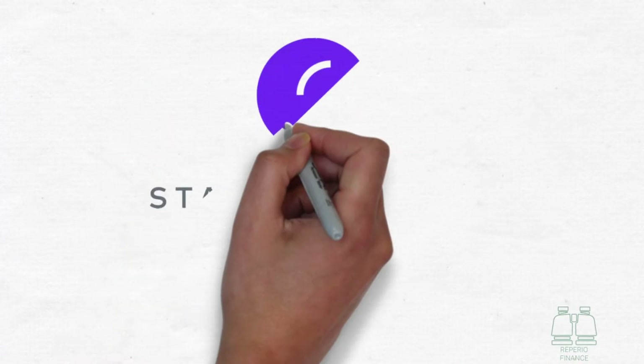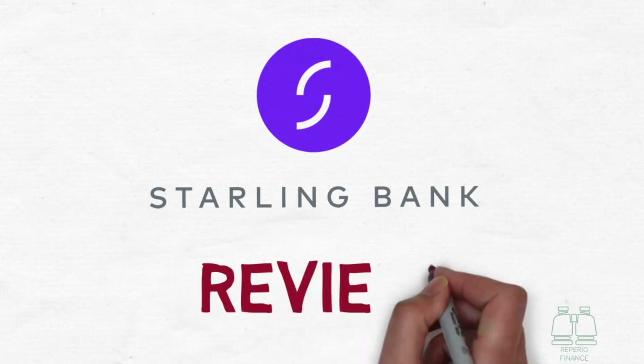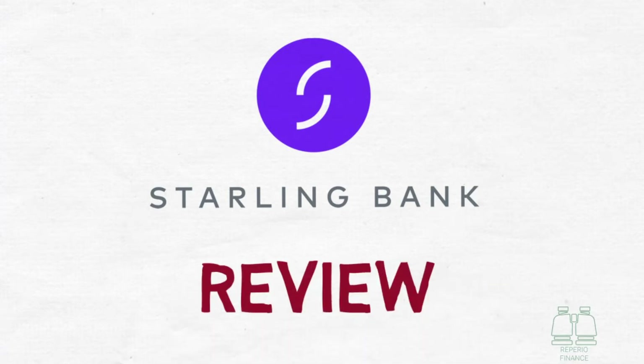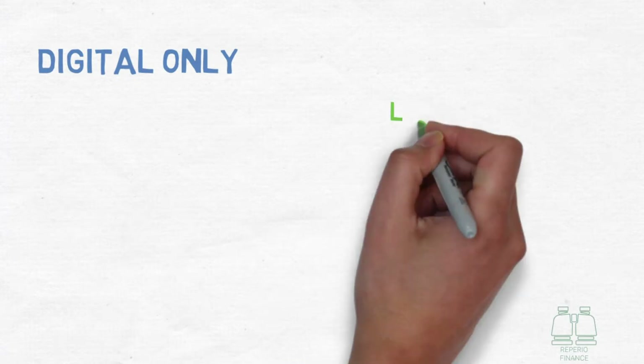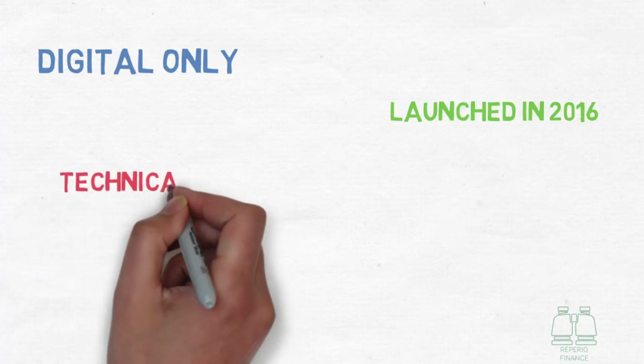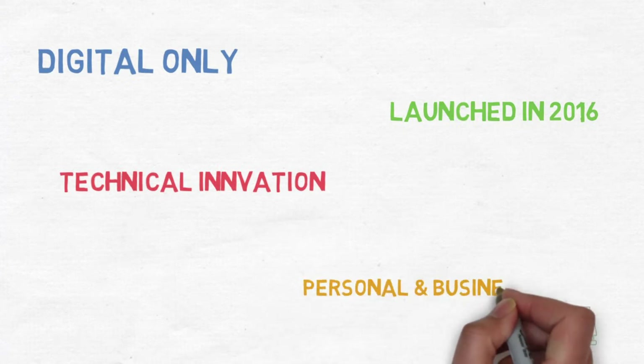Today we're going to talk about Starling Bank and review its key features to show you the benefits it can provide to your financial life. Starling Bank is a new digital-only bank that was set up in 2016. It is operated through a mobile app and has no physical bank branches. They have led the way with technological innovation in banking, making use of the latest systems to provide secure, reliable banking with a superior user experience.